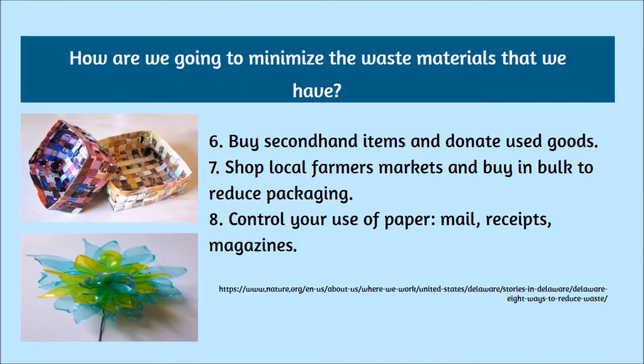Number six: buy second-hand items and donate used goods. Number seven: shop local farmers' markets and buy in bulk to reduce packaging. Number eight: control your use of paper, mail, receipts, or magazines.